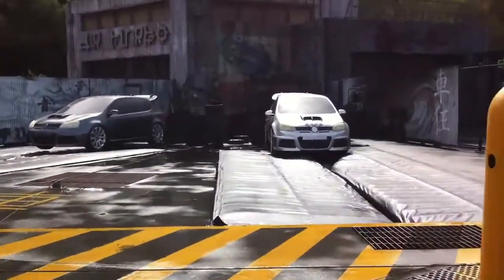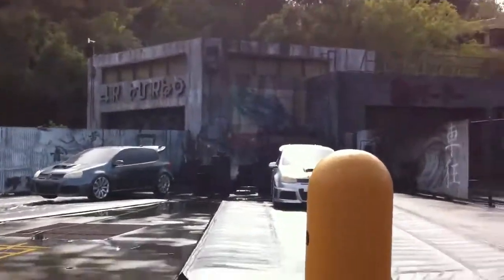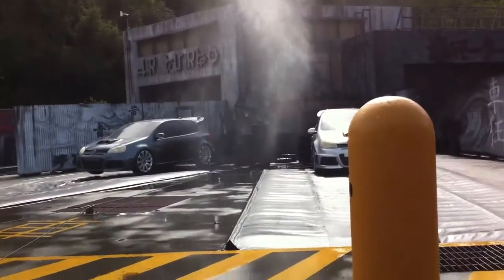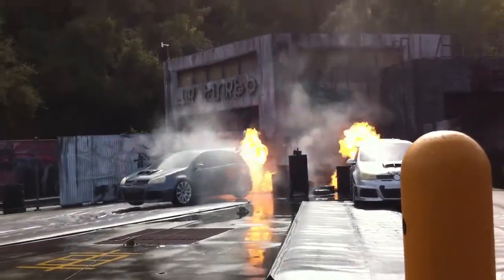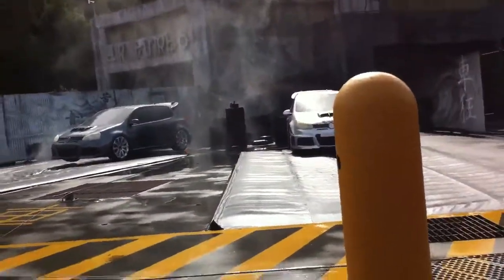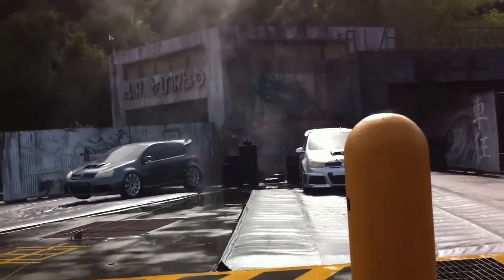All right, guys. We are on the set. Let's see the bullet hits. And go. Smoke. Go. Fire. Go. Okay, we're clear for a full run through. All systems checked. This one's for real, guys, so watch out. And action.